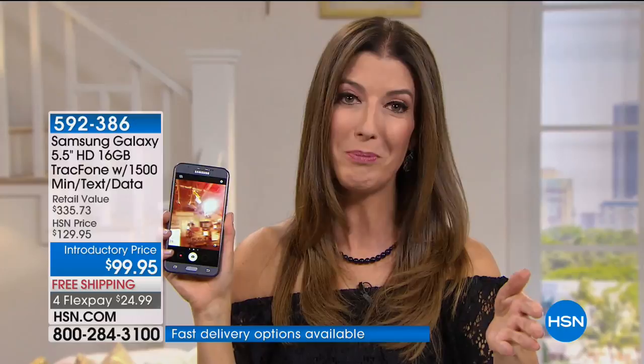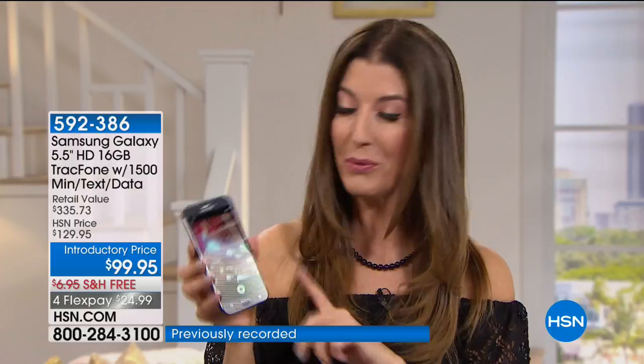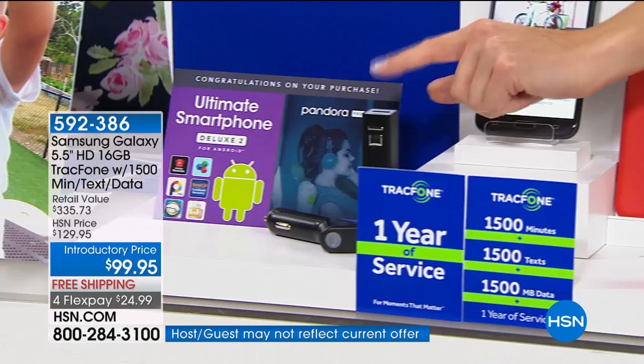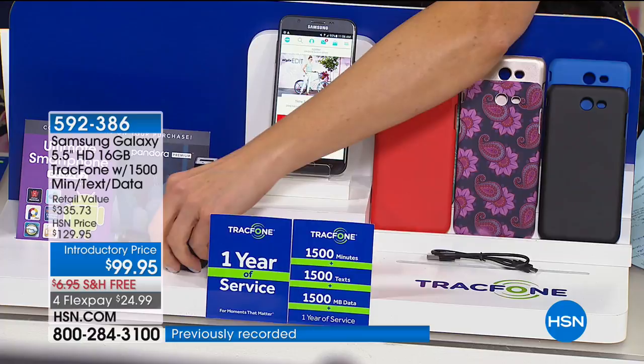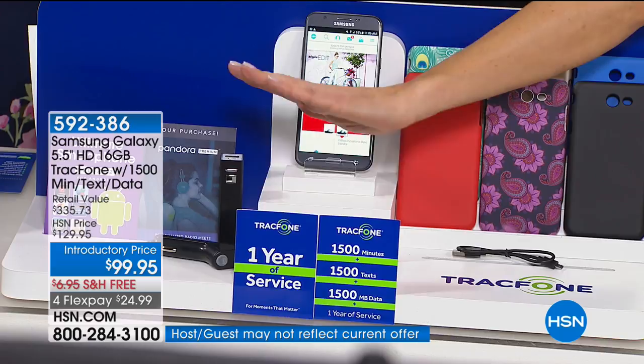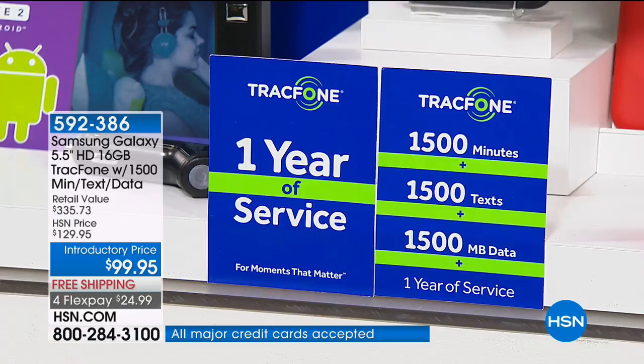This is such an incredible offer. So many of you have requested on my Facebook page: when are we getting TrackPhone back? This is the day. Let me show you everything you're getting. Once you choose your smartphone case, you're getting the USB port, the battery charger, and the power bank — one of the first times we're offering that — so you can take your spare charger with you. You also get the car charger. And you're getting 1,500 minutes of talk time, 1,500 text messages, and 1,500 megabytes of data — that's a year of service included. You can always buy extra minutes.